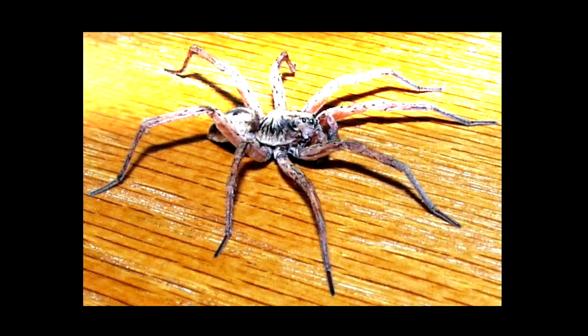Quickly, drop a like and subscribe or this will crawl into your mouth tonight. Trust me, you don't want to risk it.